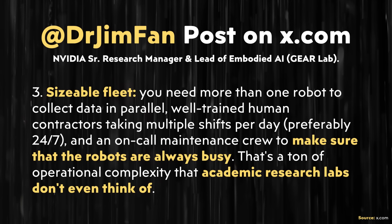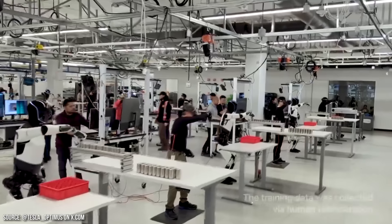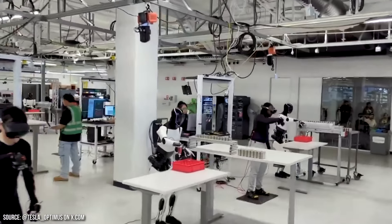Jim's post went on about scale: 'You need more than one robot to collect data in parallel, well-trained human contractors taking multiple shifts per day, preferably 24/7, and an on-call maintenance crew to make sure robots are always busy. That's a ton of operational complexity that academic research labs don't even think of.' So even though individually training Optimus is inefficient compared to FSD data collection, the scale at which Tesla is operating this training environment is apparently quite impressive. Tesla has quite a few Optimus robots running in this setup, and I believe Optimus will be able to complete very specific tasks very well because Tesla is going to focus on those tasks.